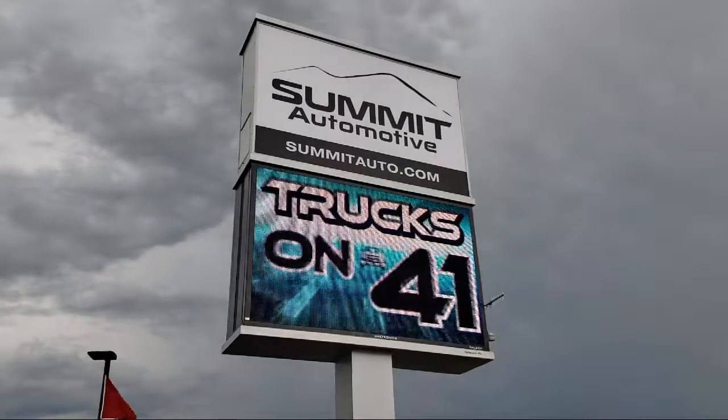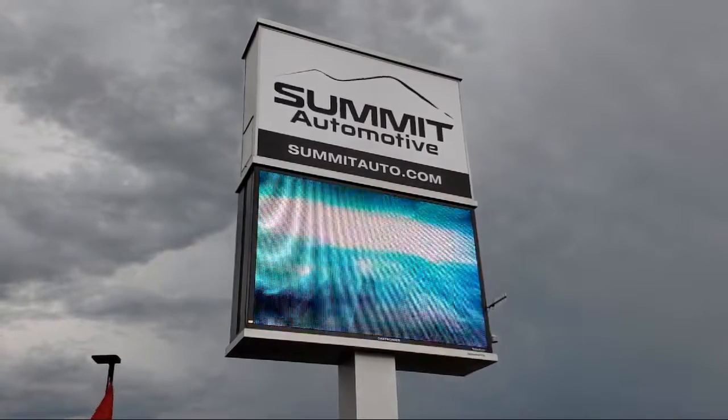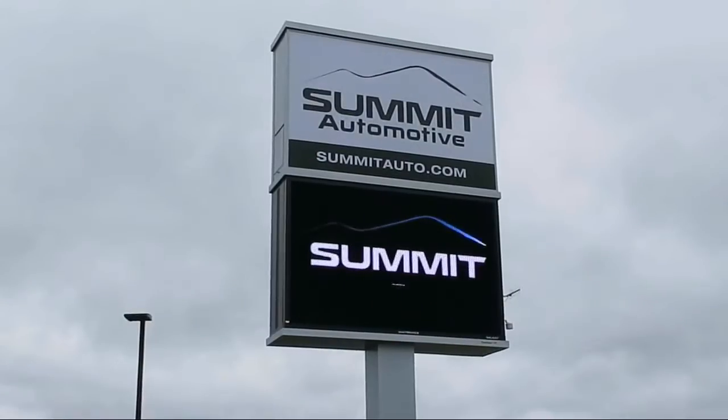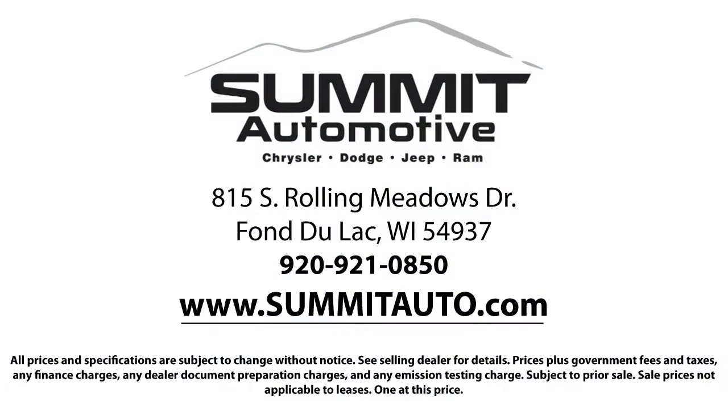We also offer full service and car repair, so you can get the best care for your purchase. Come see us today and experience the satisfaction that comes with being a Summit Auto customer. We're located at 815 South Rolling Meadows Drive in Bondulak, Wisconsin.